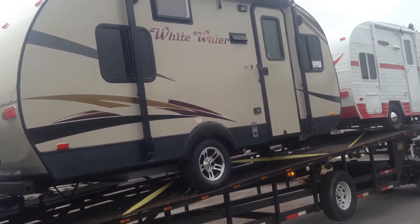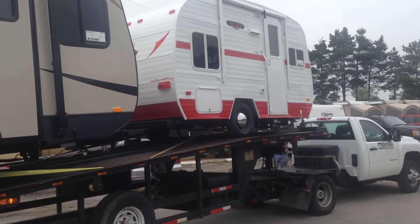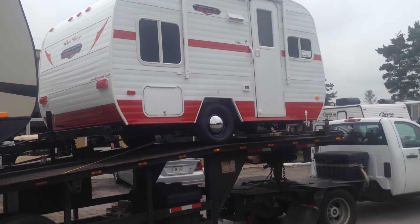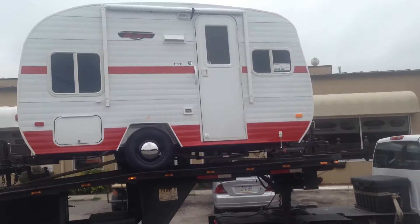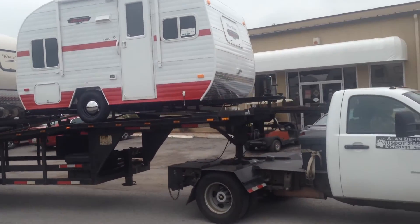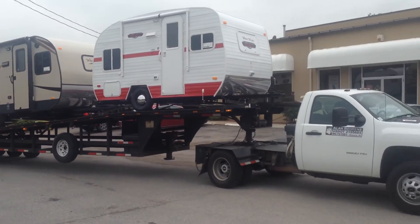This is Campkins RV Centre. We're on Highway 12, Myrtle Station, which is north of Thixon Road and south of Port Perry. As you can hear, we're on a busy highway, but we are very proud today to receive our very first load of Whitewater trailers by Riverside RV coming from Indiana. I'll see you in the next video.